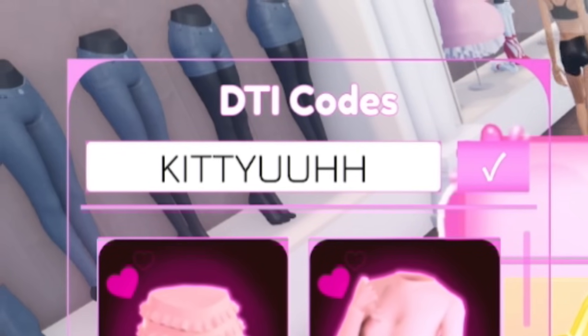The next code is 'Ktuuh' — K-T-U-U-H-H. Redeem that one in — it literally gives you a black hat, which is quite nice. Make sure you redeem that one. And remember, one important thing about redeeming these Dress to Impress codes: put in the capitals exactly as shown, otherwise it will not work.